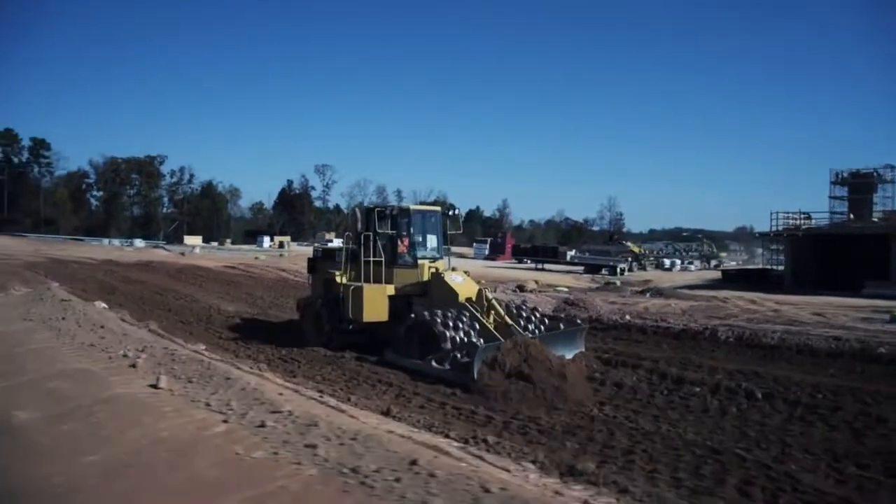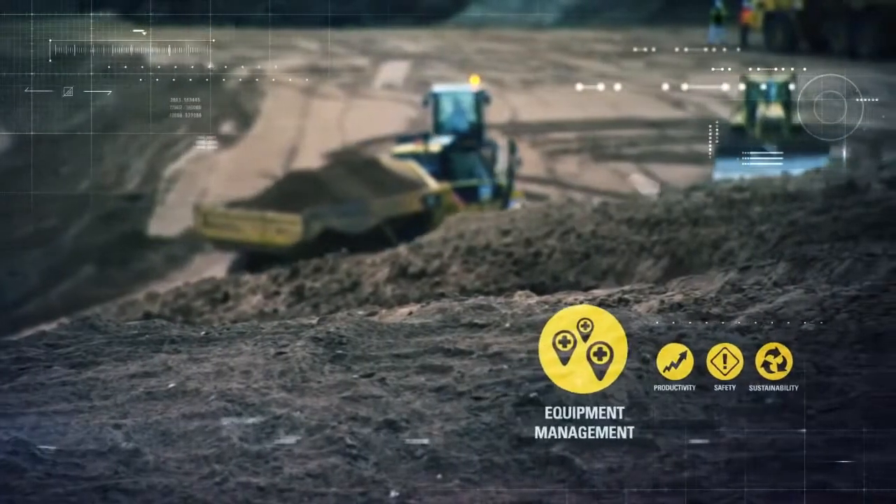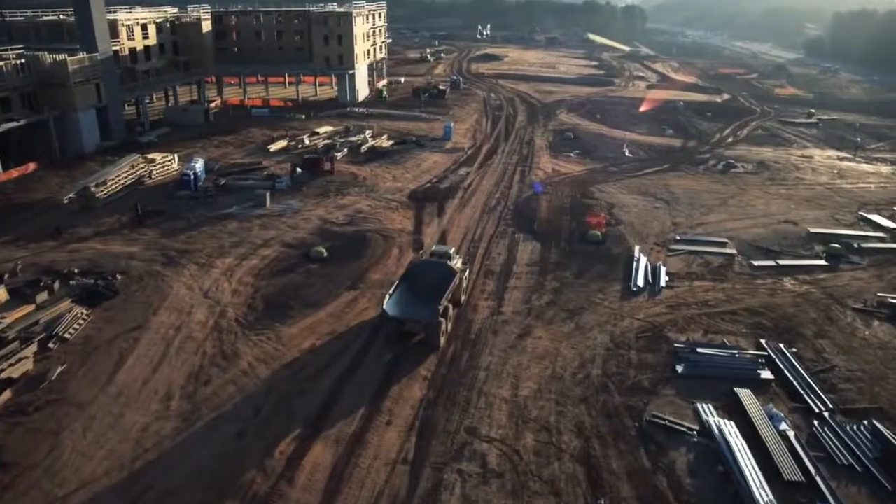Your equipment is the backbone of your business. You need to get every dollar of value from it that you can. Equipment management is just one of the areas where CAT Connect makes smart use of technology to monitor, control, and maximize the value of your equipment.